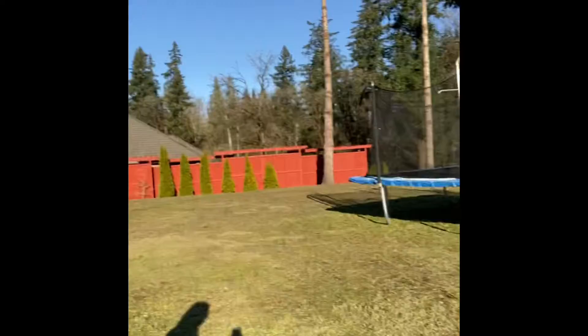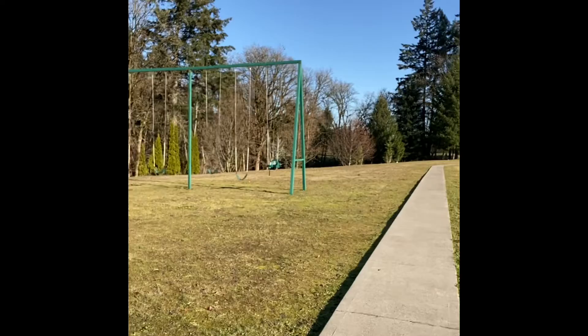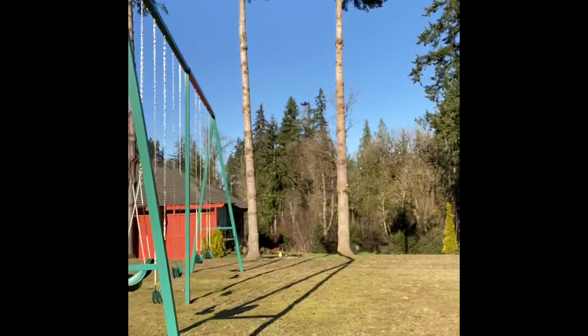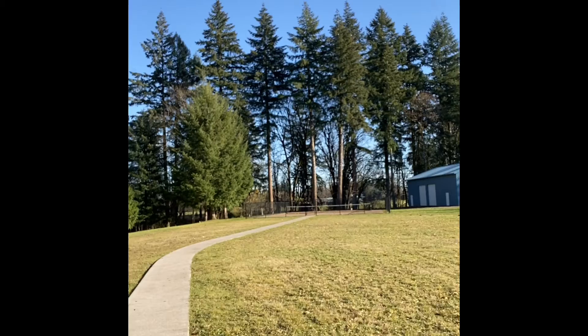There's a trampoline out here — this is fit for a large family. Look at this trail, completely paved, and you can take it all the way down to the back of the property. There are trees lining the entire property, a sports court over here, and a large building over there.